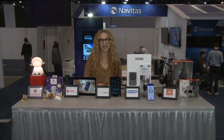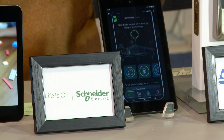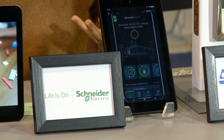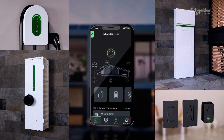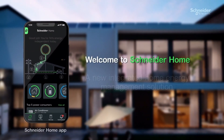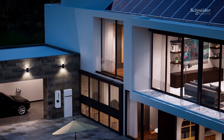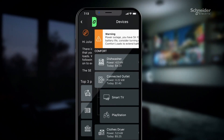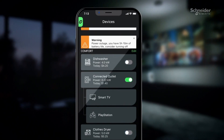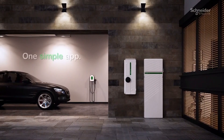Smart home tech can also help your family save money. Schneider Home helps your parents understand your home's energy use, keep power in a blackout, and reduce your electricity bill. Schneider Electric is the first to bring together a home battery for energy storage, a solar inverter, an EV charger, and more — all in one system controlled from a single app where you can see what energy is being used in your home, get coached on how to reduce energy use, and know when rates are lower so you can save.